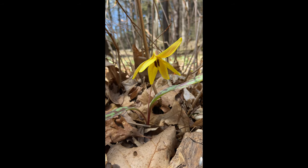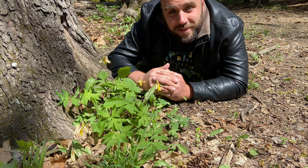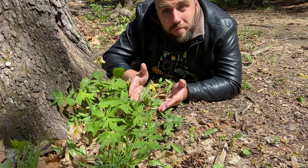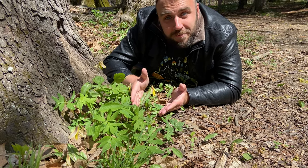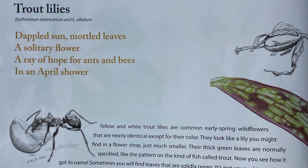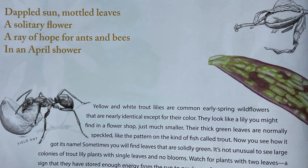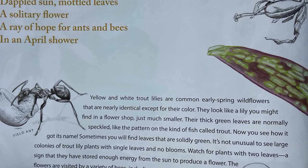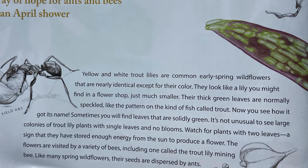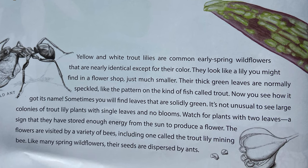Trout lilies, Erythronium americanum and Erythronium albidum. Dappled sun, mottled leaves, a solitary flower. A ray of hope for ants and bees in an April shower. Yellow and white trout lilies are common early spring wildflowers. They're nearly identical, except for their color. They look like a lily you might find in a flower shop, just much smaller. Their thick green leaves are normally speckled, like the pattern of the kind of fish called trout. Now you see how it got its name.